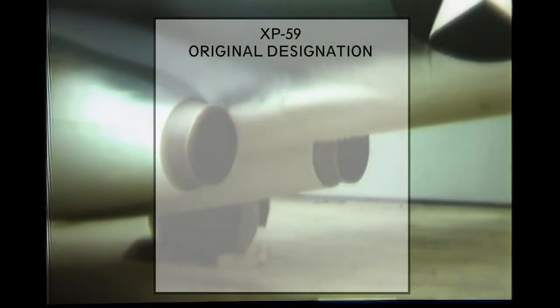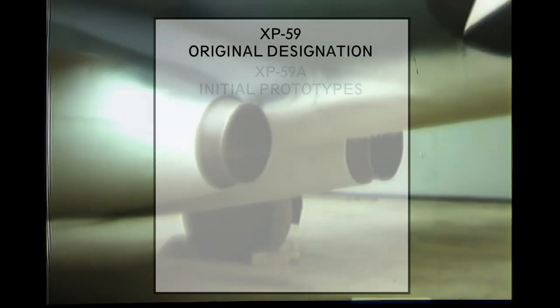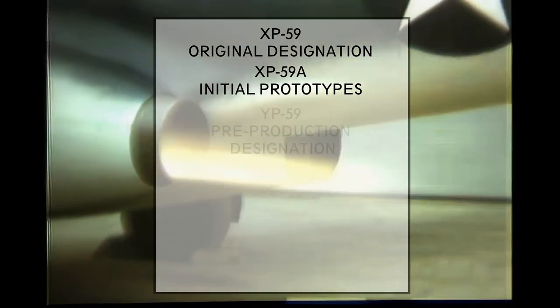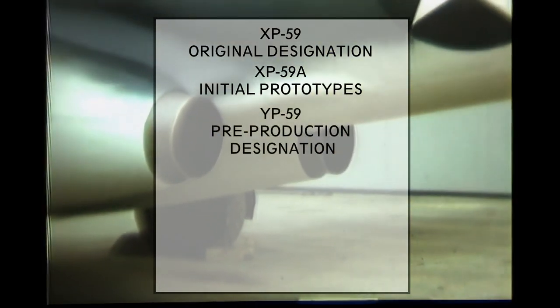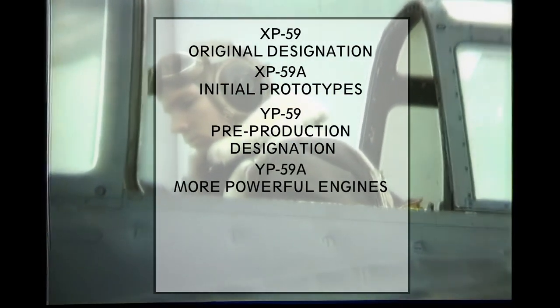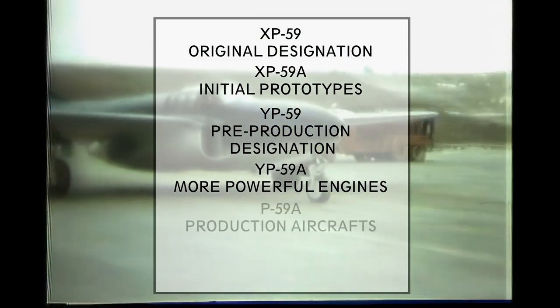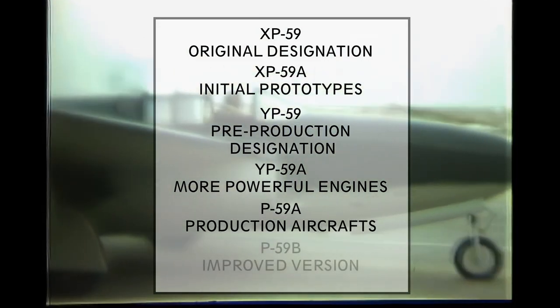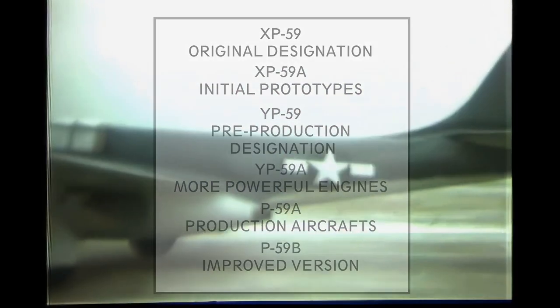Variants produced included: XP-59, the original designation; XP-59A, the initial prototypes, of which three were made; YP-59, the pre-production designation; YP-59A, which used more powerful engines, with 13 built; P-59A, the production aircraft, with 20 built; and P-59B, an improved version, with 30 built.